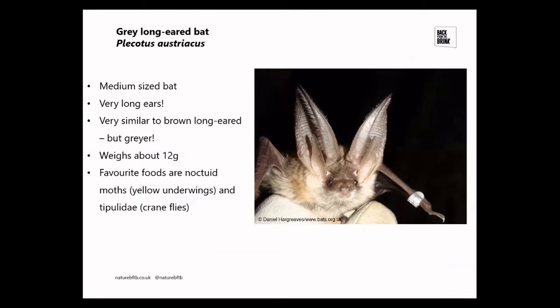So onto the bat — the grey long-eared bat. It's a medium-sized bat with a wingspan of around 25 to 30 centimetres. The ears are almost as long as its body, around four to five centimetres in adults. It's very similar to the brown long-eared bat but a lot rarer, and obviously a lot greyer, although juvenile brown long-eared bats do look quite grey.